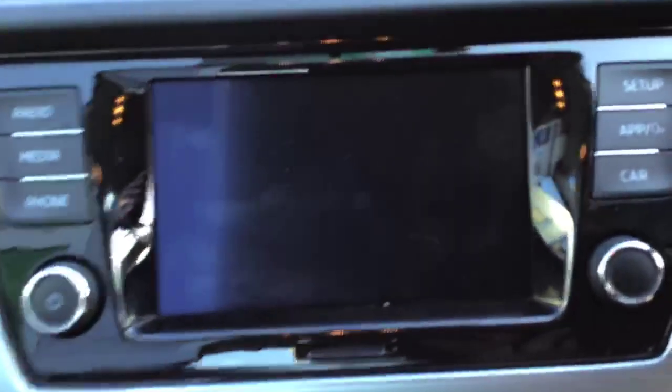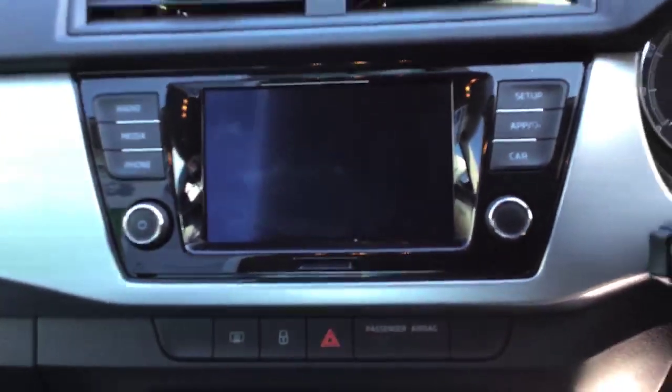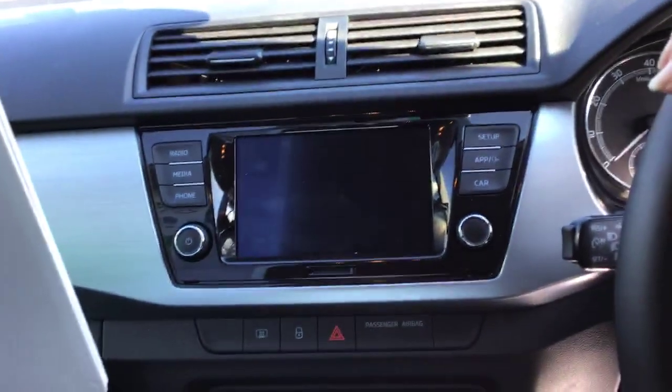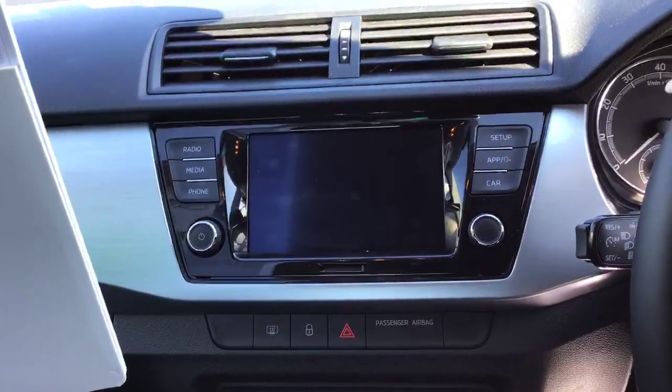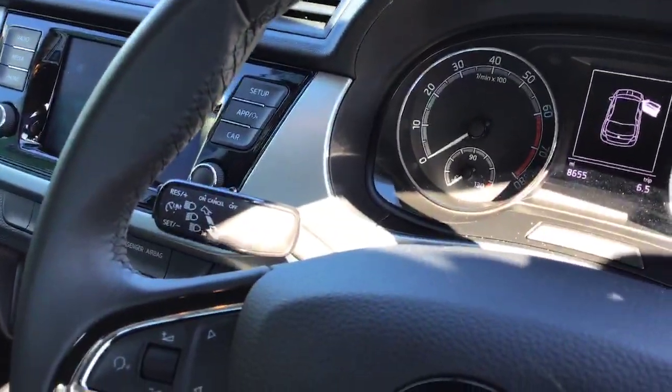You do get DAB radio with Bluetooth as well, and you also get Smart Link, which allows you to plug your phone in and use Google Maps through the dash. You will also get a speed limiter as standard.